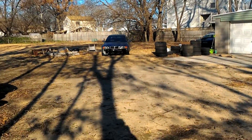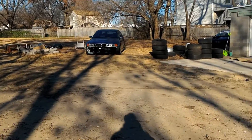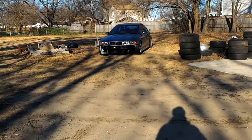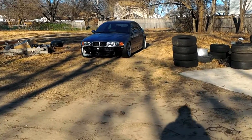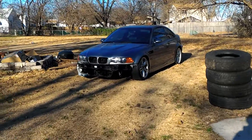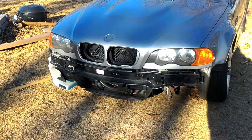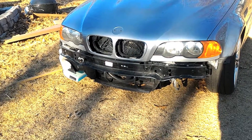All in all, this build is going to be pretty cheap. From my understanding, selling the engine and transmission together out of this car should net me closer to $4,000, maybe $4,500. So I could actually get this car for $500 profit. I've got a bumper in the mail that I'll be putting on soon.